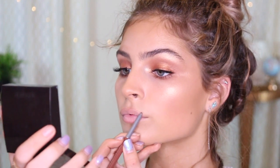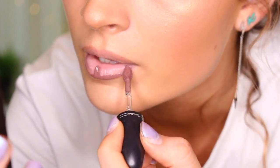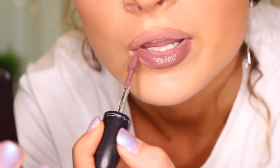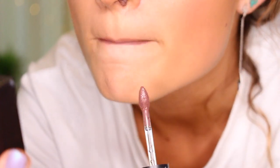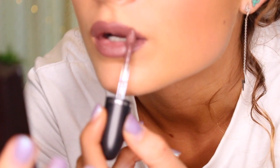Now that my eyes are done, the last thing we're going to move on to is lips. I'm going to be using my Palladio lip liner in the shade Naked. Now I'm going to be using my MAC liquid lipstick in the shade So Me. Now I'm going to apply a little bit of highlighter to the center of my lips just to make them look a little bit more full.